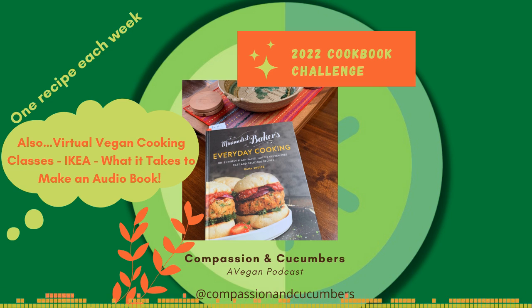Of the recipes we have tried in the 2022 cookbook challenge so far, this masala chickpea curry is the winner. I wanted to start simple, also based on the ingredients that we had in the house.